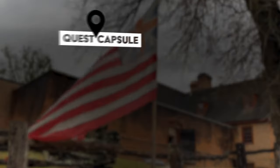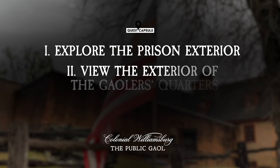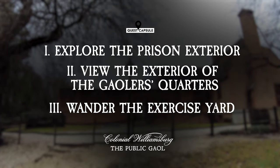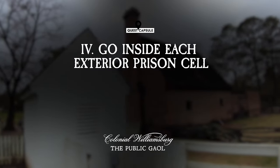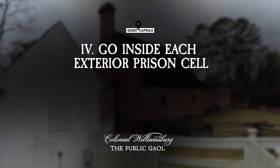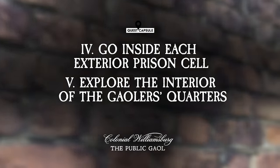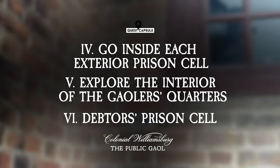My quest for the day would be, first, explore the exterior of the prison, including the perimeter of the jailer's quarters. Then, pass through the jail's first open door on site and wander in the exercise yard. Next, I would go inside each of the four exterior prison cells on the grounds of the public jail, where a vast number of notorious inmates once did time. And finally, finish out my visit by entering inside the prison to view the jailer's quarters and to get a close-up look inside one of the debtor's prison cells located within the building.